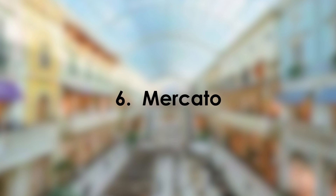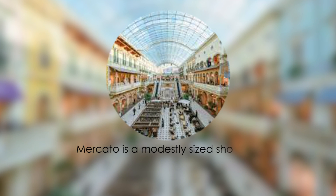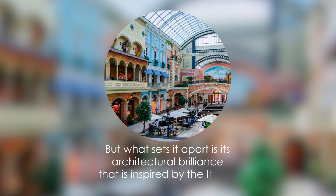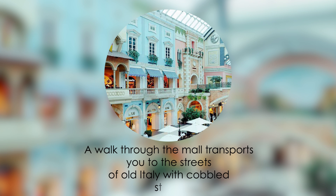6. Mercato. Mercato is a modestly sized shopping mall covering an area of 643,000 square feet, situated in the heart of Jumeirah. What sets it apart is its architectural brilliance inspired by the Italian Renaissance. A walk through the mall transports you to the streets of old Italy with cobbled streets.